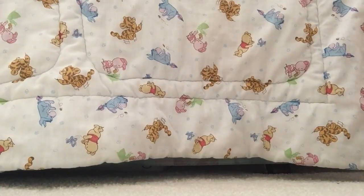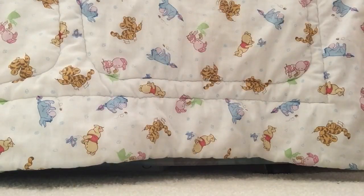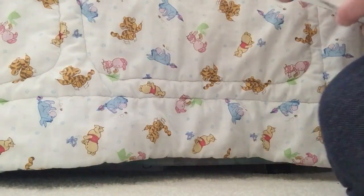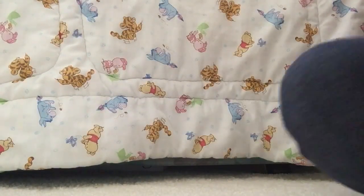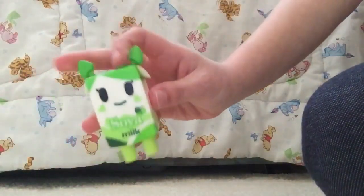Next, let us open up this Mufia. I hope it's one that I do not have. Imagine if this is a real milk and someone drinks it and they're like, why is there a blind bag inside of my milk? And in this blind bag we have a soy milk. I have this one already too, but it's still cute.